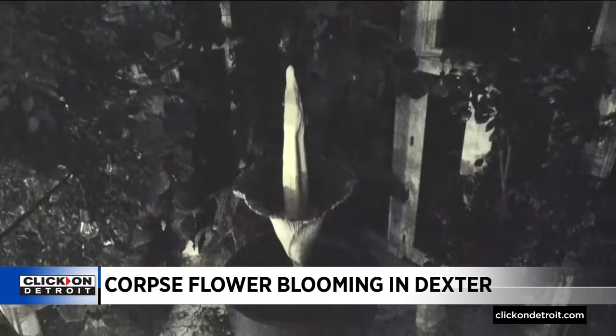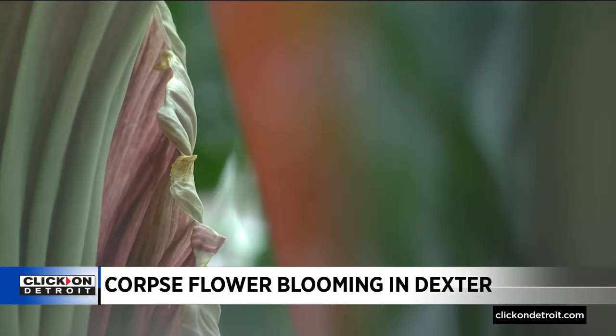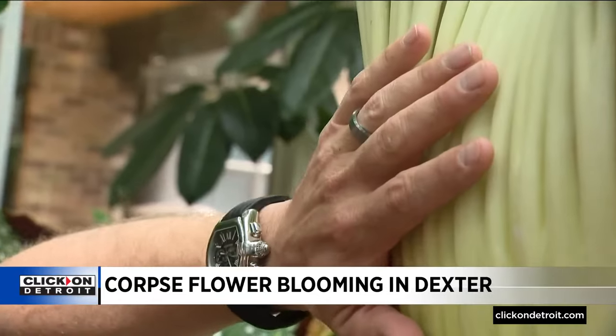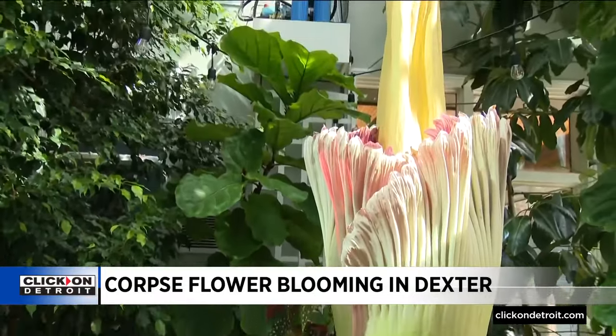Named the corpse flower because of its native island of Sumatra, when it blooms — which is rare — its pollinators are carrion bugs like flies and beetles that eat rotting flesh. And so it behaves and smells like a dying corpse to get those pollinators to cooperate.